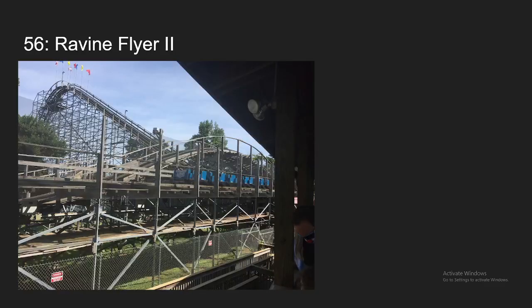Number 56, we have Ravine Flyer 2 at Waldameer. This ride definitely has its flaws — it has a lot of dead spots and the pacing is really inconsistent. But this ride definitely has a lot of good moments too. Those hills over the road have some really great sustained airtime, and it has one of the best drops on any wood coaster I've ridden as well. So because of that, it's going to be ranking at my number 56 spot.